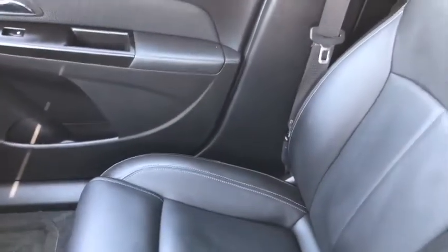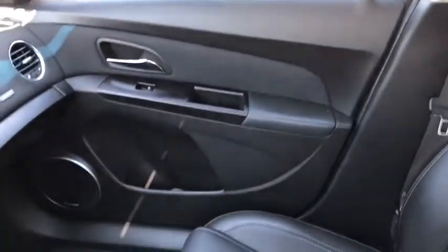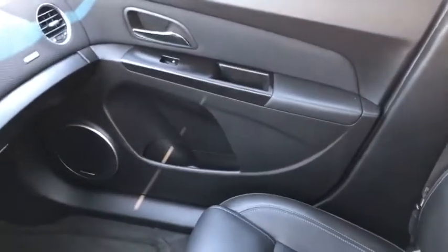On the passenger side, your passenger has tons of space and a lot of room to sit comfortably. Power locks and power windows on the door, and a glove box and a sunroof.